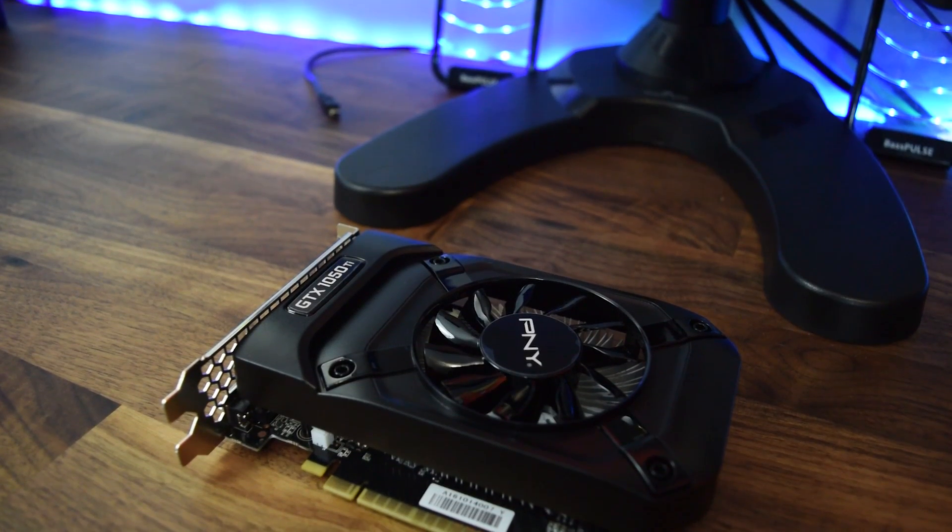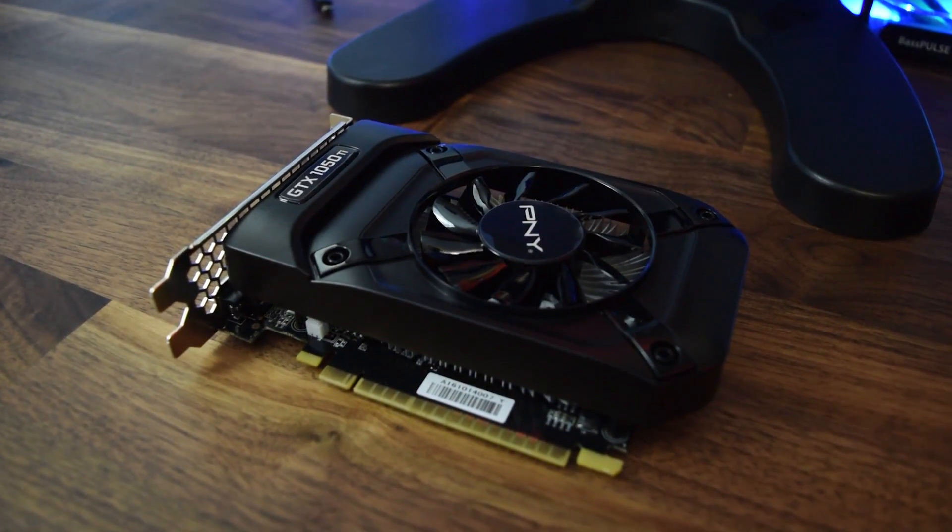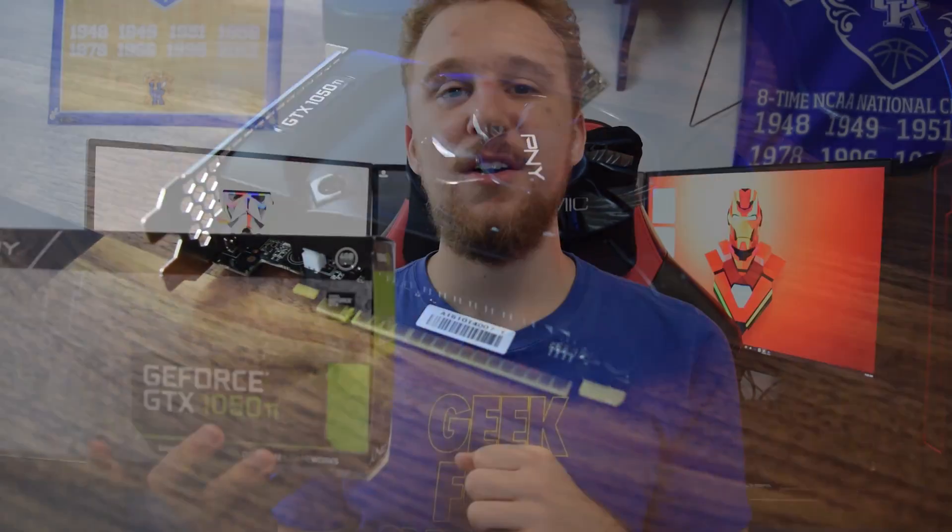So overall, do I recommend this card? Of course — this is a really awesome value card and we're going to be doing a couple tests with it in upcoming videos. I'm going to throw this card in my Xeon X3450 rig, the $15 PC, and see how well it performs, and also going to be using this card in the upcoming build for a friend of ours featuring an FX 6300 to see how well it performs with that.